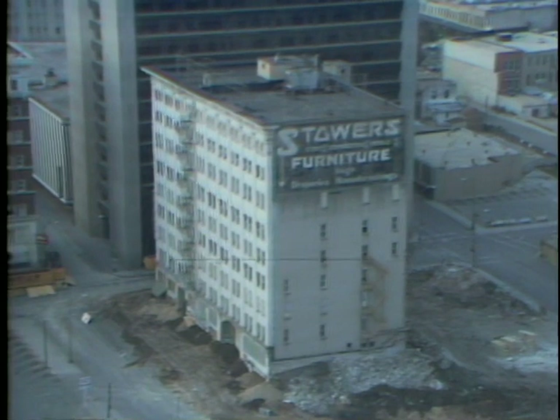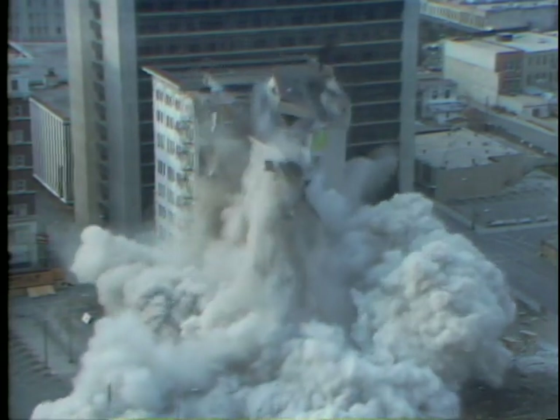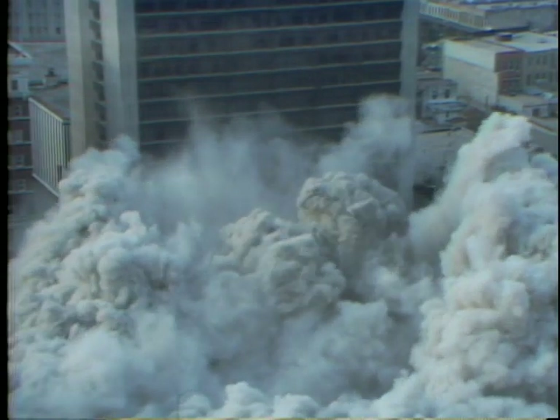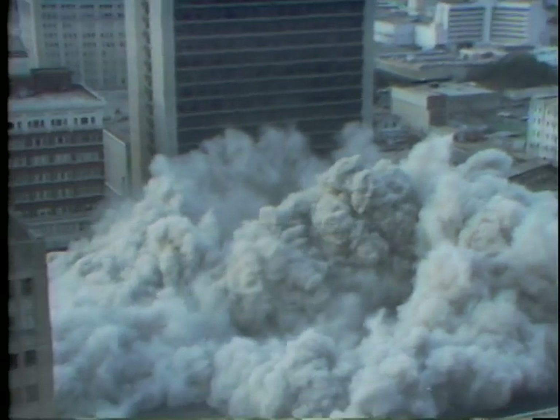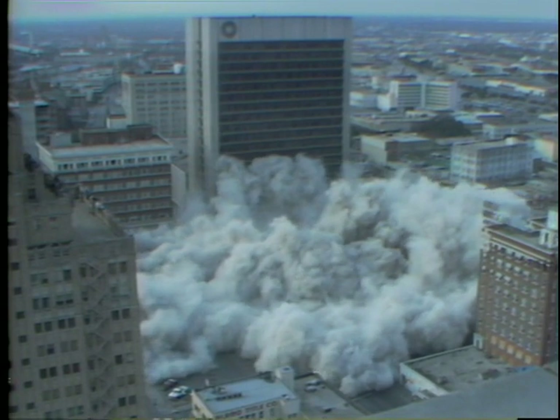That now is the 15-second siren. Three short blasts. I'm told now the countdown is underway. And there it is — the 70-year-old Stowers Furniture Building.